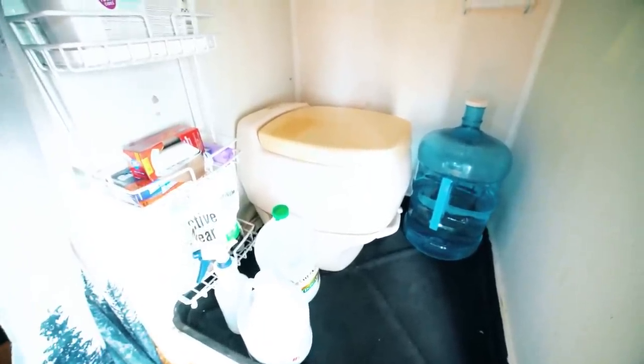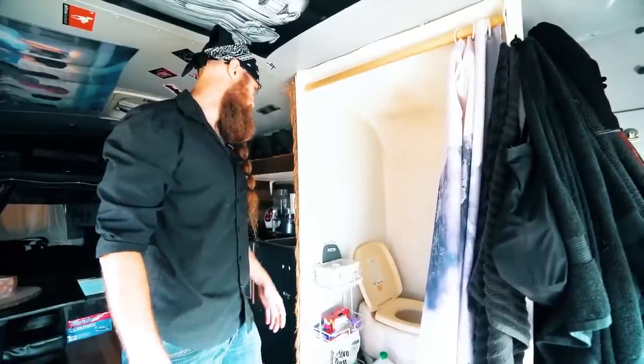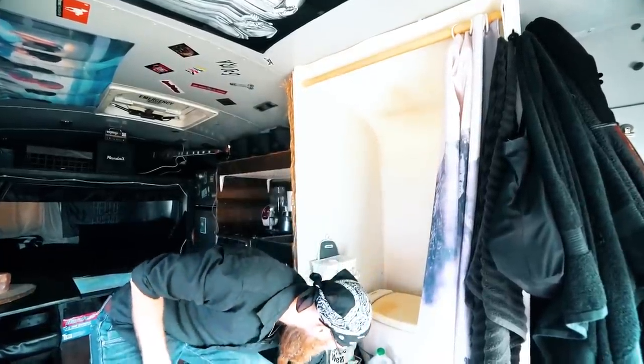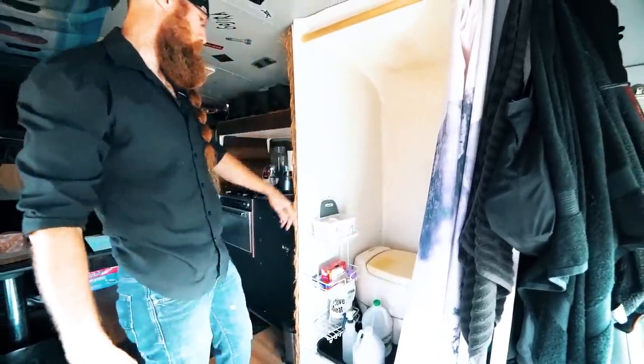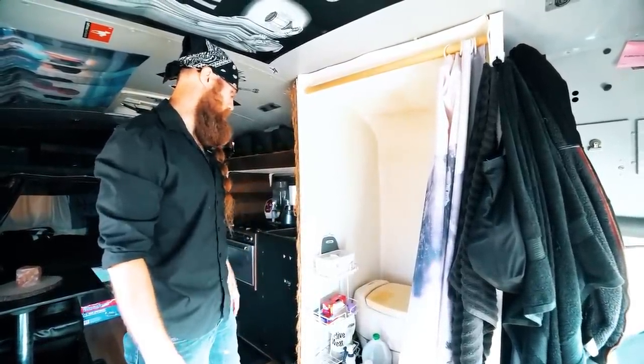The toilet I have in here is actually from an RV — a typical RV toilet. It drains into a black water tank stored underneath this unit, which drains out from the side. It's pretty convenient because I can just go to dump stations and dump my waste as needed.